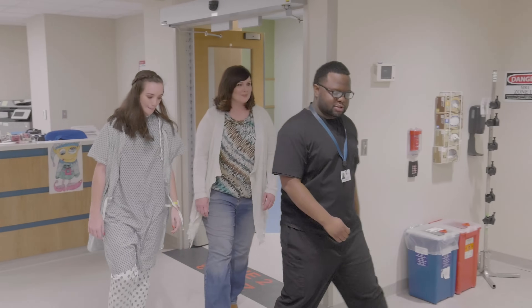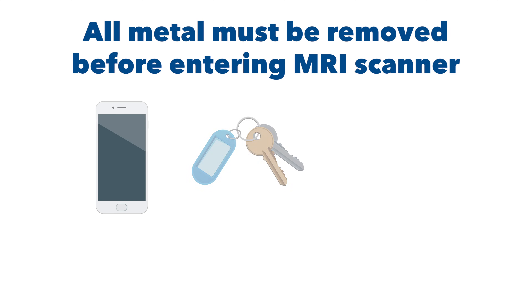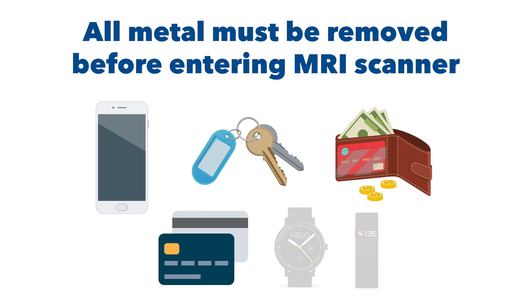Your caregiver will not be able to take any metal objects into the MRI scanner — no cell phone, keys, wallets, debit cards, or watches. They will be able to lock these items in a locker until after the scan.